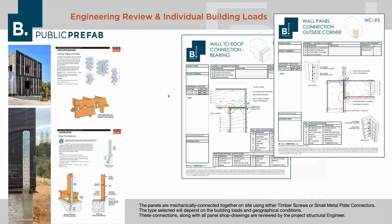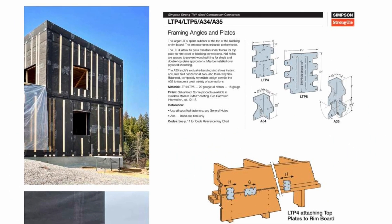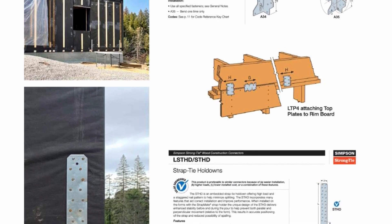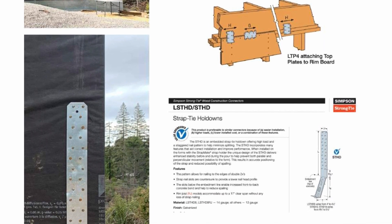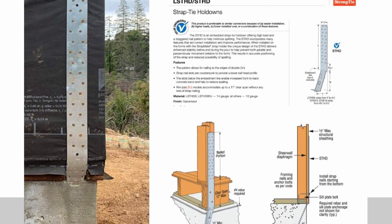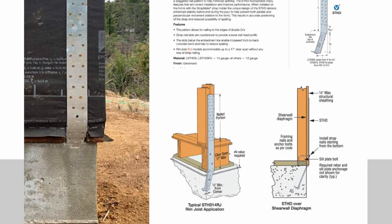One thing to note is that for every project the engineer is really specifying the different connection points. On the left are some examples of Simpson plates we've used often on projects. The reason for this is that these connection points are really designed for site-specific conditions like seismic or wind loads or shear requirements, and so that's why they have to be engineered each time.